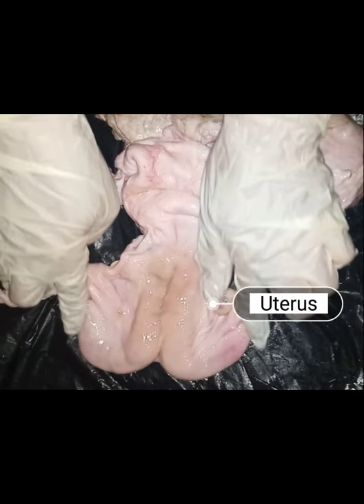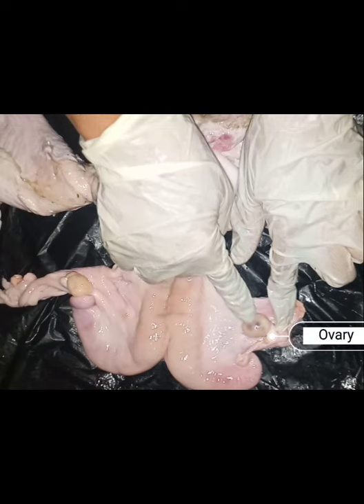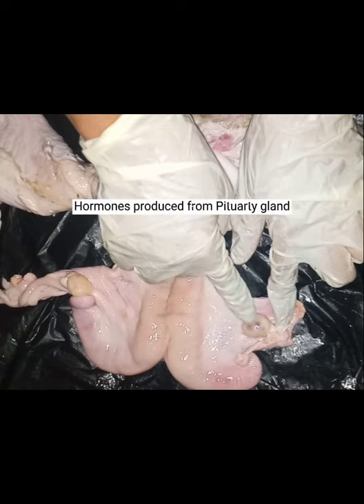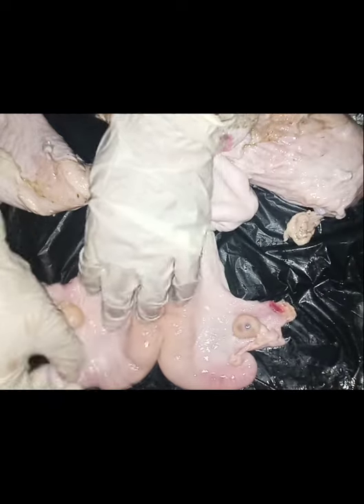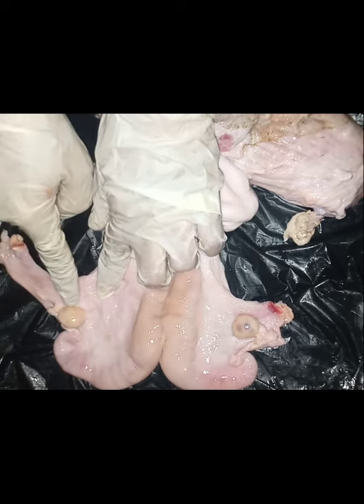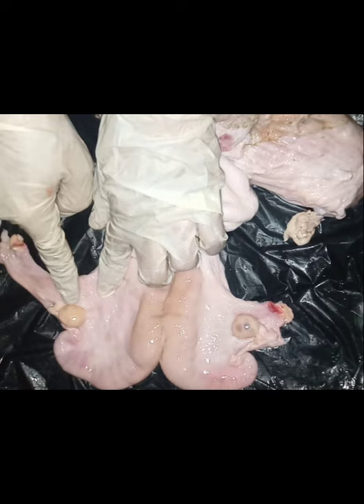These structures make up the uterus. The next structure is the ovary. The ovaries are controlled by two hormones produced in the brain from the pituitary gland: follicle stimulating hormone (FSH) and luteinizing hormone (LH). The ovaries also produce their own hormones — estrogen, which regulates the estrous cycle, and progesterone, which prepares the uterus for pregnancy. The ovaries are also in charge of gamete production.